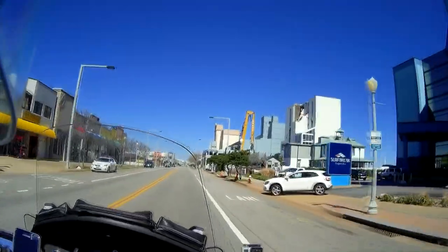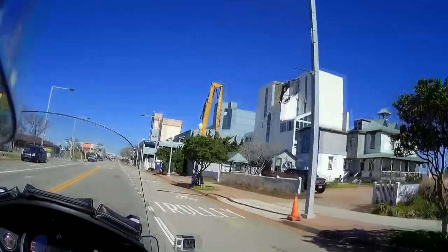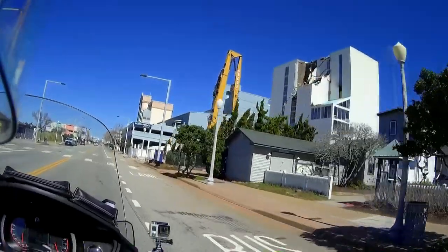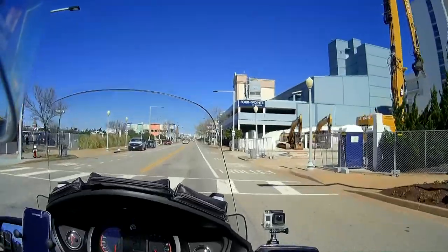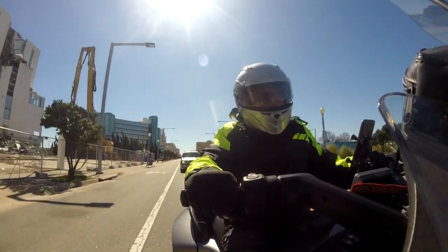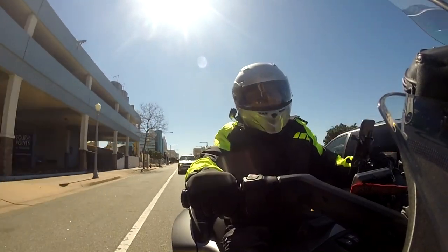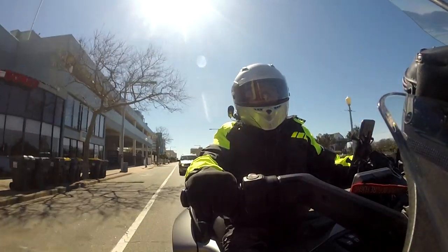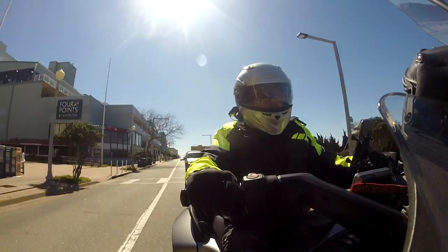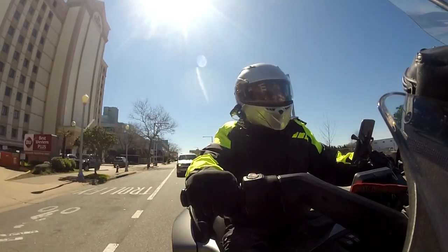Looks like they're tearing down that hotel — probably to build a new one. We're a new city: the town of Virginia Beach was formed in the early 1900s, around 1904. It merged with Princess Anne County in the early '60s and became the City of Virginia Beach, but we're only known primarily for the resort strip.